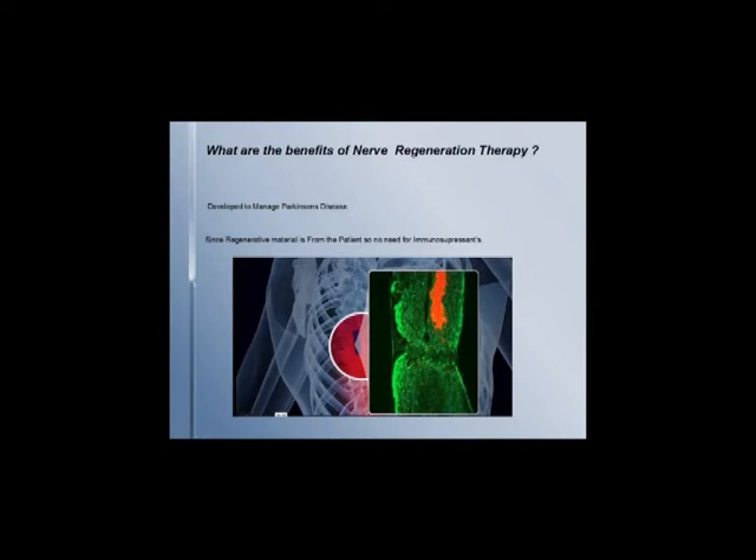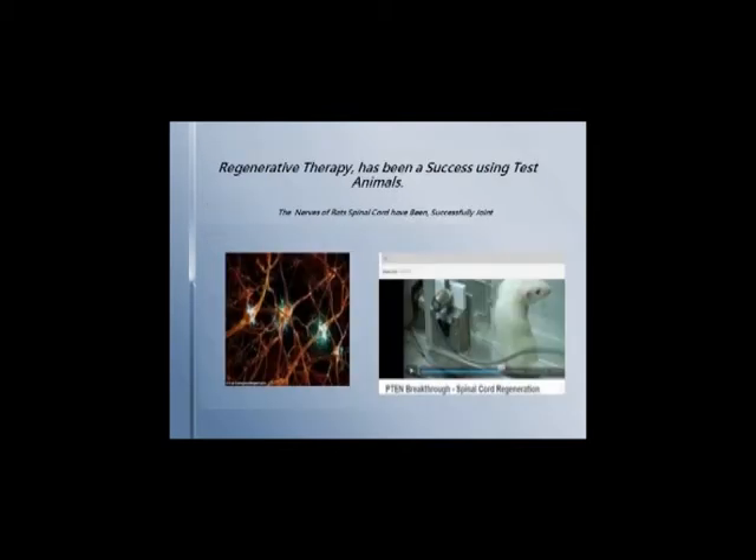Since the regenerative material is from the patient, there is no need for immunosuppressant medications. Developed to manage those who are on medications for Parkinson's disease, regenerative therapy has been a success using test animals. The nerves of a rat have been successfully joined.